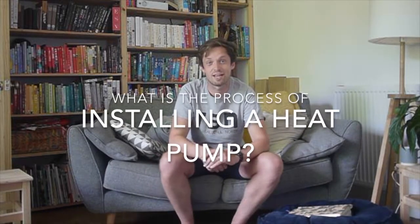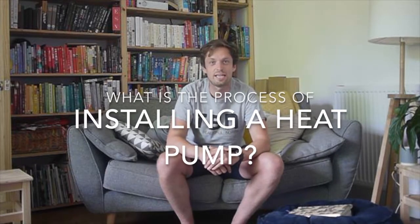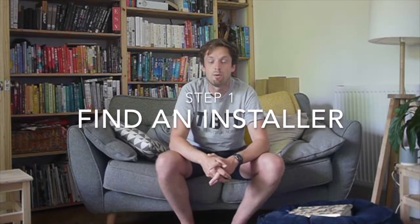So what was the process in installing a heat pump? How did we get here? It started for us — and it would start for everyone — with getting in touch with an accredited heat pump installer. The place I would recommend starting is on the MCS website, which I'll link below. I would use their find installer tool and get a list of who could do the work locally.